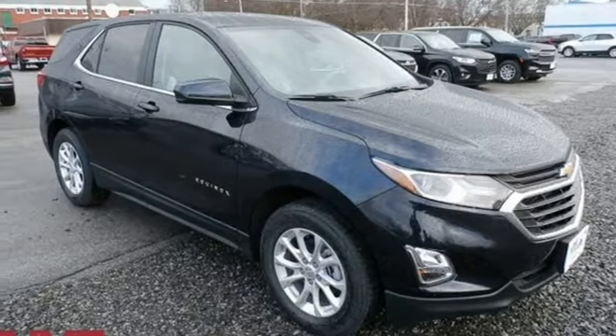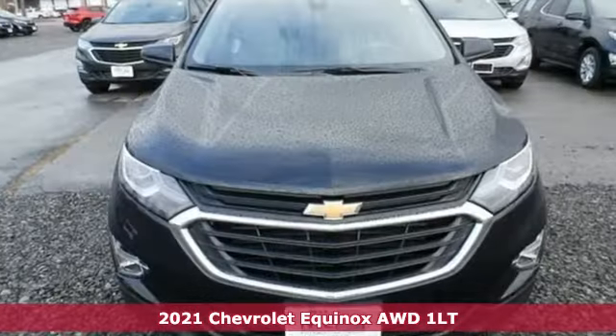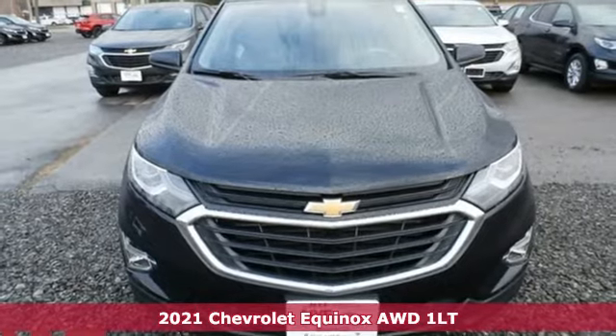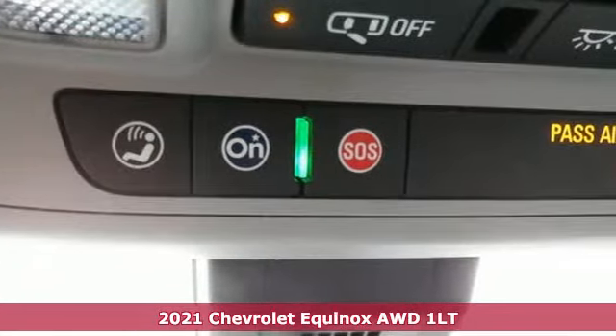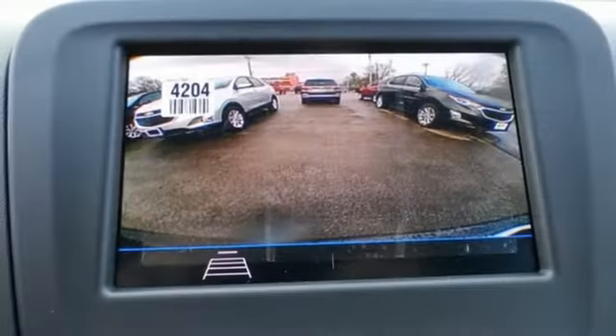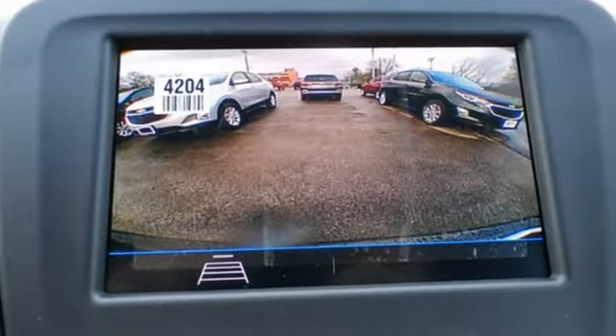It's a new 2021 Chevrolet Equinox. This Equinox is a talented multitasker with impressive fuel economy, thoughtful safety features, and a powerful performance. You'll look forward to every drive with features like these.